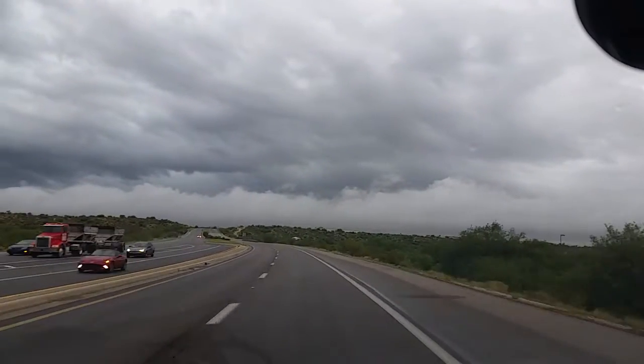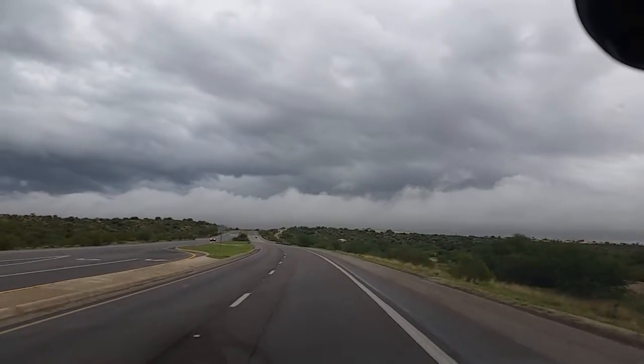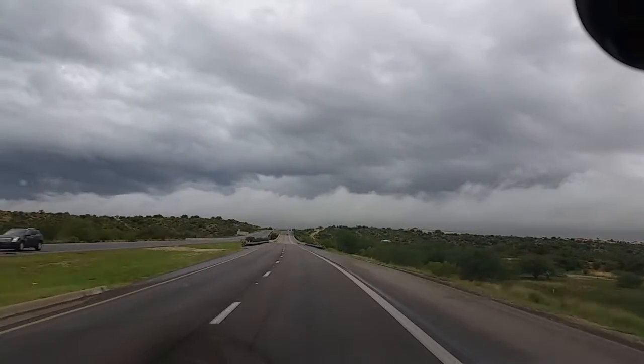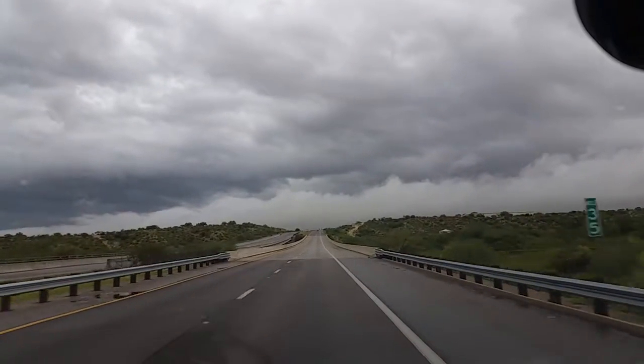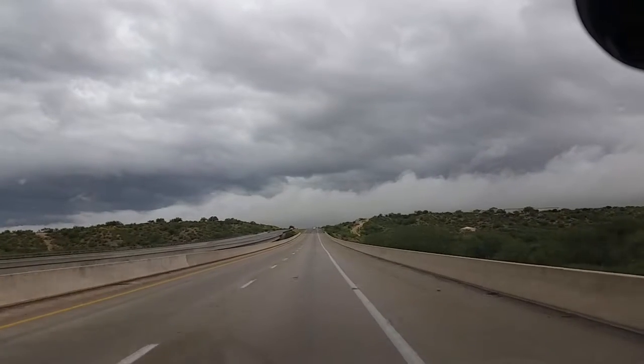These clouds ahead are moving at a fast pace from south to north. It's amazing to watch — it's like a whole cloud roll just moving across. Now we're going really straight. You can see how fast they're actually moving across. For us down here, that's pretty fast.